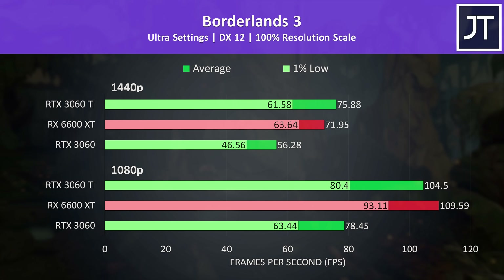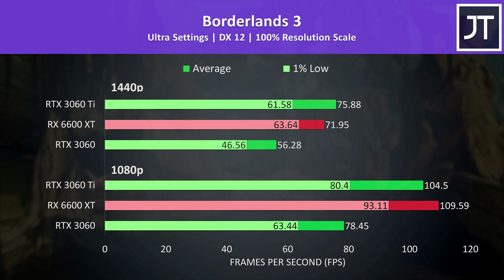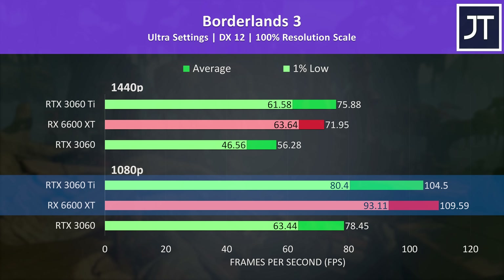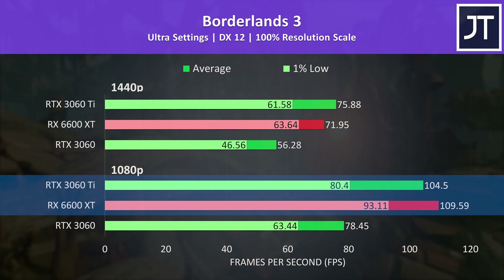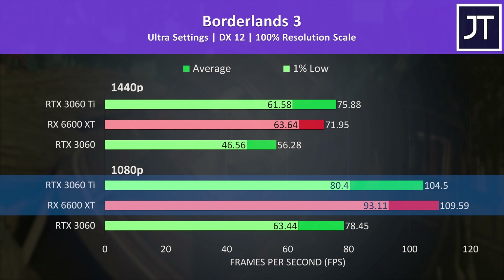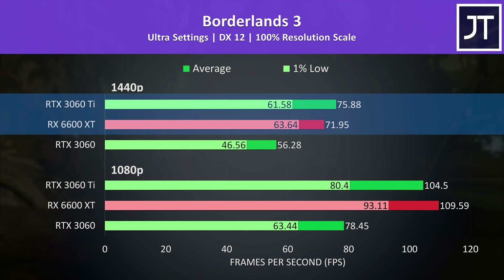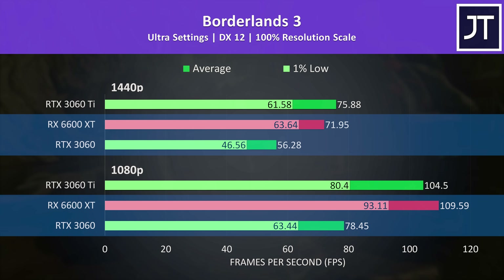Borderlands 3 is another game where Radeon graphics typically do quite well. Sure enough, the 6600 XT was ahead at 1080p, even beating the more expensive RTX 3060 Ti both in terms of average FPS and 1% low. At 1440p the 3060 Ti is able to pull back ahead in average FPS, but it's one of the smallest leads it's able to maintain at this resolution out of all 17 games tested. Even the 1% low from the 6600 XT was ahead of the 3060's average FPS, regardless of resolution.